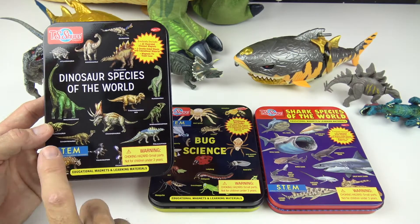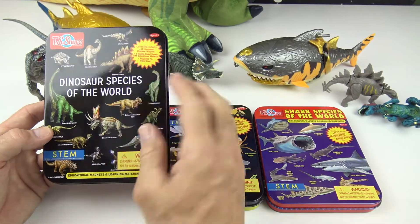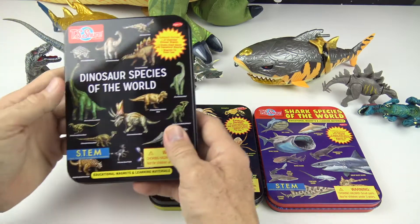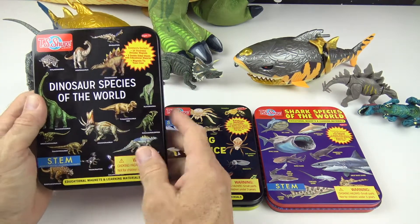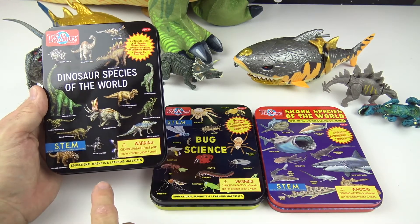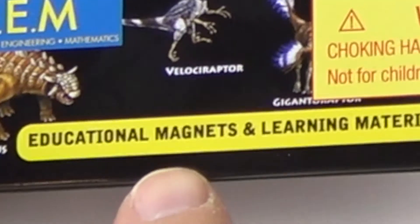That means science, technology, engineering, and math. So this tin right here is really cool. It's a great little storage case for your items in here. And this one here is called Dinosaur Species of the World — look at all those cool dinosaurs. Inside each one of these kits are educational magnets and learning materials.